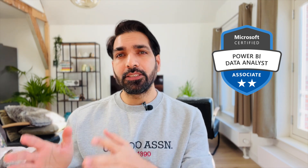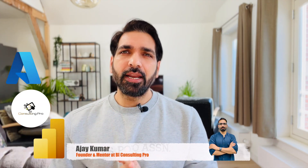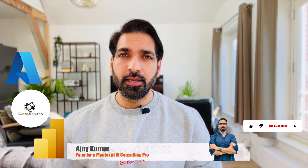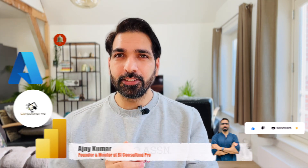We are going to move to the Microsoft website where I'm going to show you the eligibility criteria, how you can enroll yourself, and also what is going to be the course content. At the end of this video, I'm also going to explain how you can start preparing for this course. My name is Ajay Kumar and I create all the videos on Microsoft Azure and Power BI. If you are here for the very first time, please consider subscribing to our channel and hit the bell icon for all the latest videos and updates.